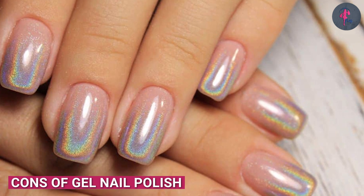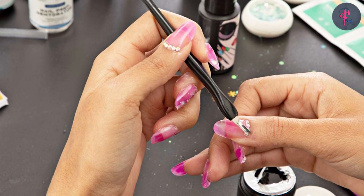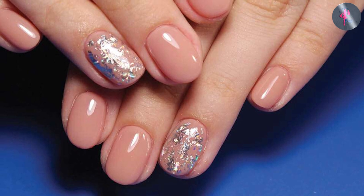One of the downsides of gel nail polish is that it can be difficult to remove. Since the polish is cured under a UV or LED light, it can be more difficult to remove than regular nail polish. Additionally, the removal process can be harsh on your nails, which can lead to damage over time.